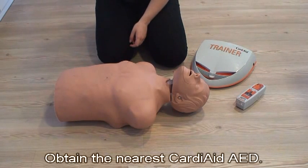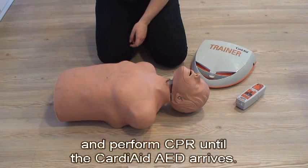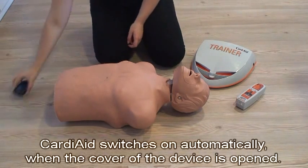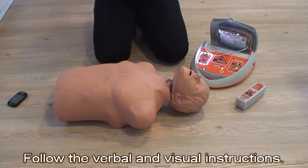Obtain the nearest Cardiaid AED. If there is another person present, ask him to bring you the Cardiaid AED and perform CPR until the Cardiaid AED arrives. Cardiaid AED switches on automatically when the cover of the device is opened. Follow the verbal and visual instructions.